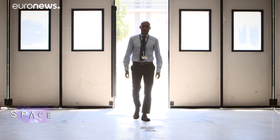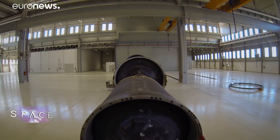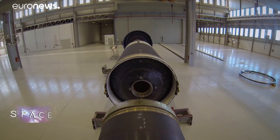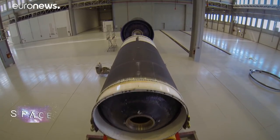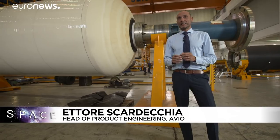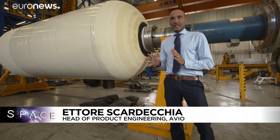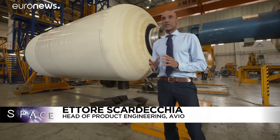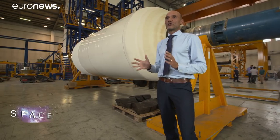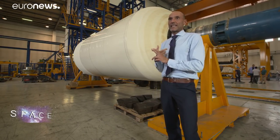This is one of the very few space rocket factories in Europe — the place where the lightweight Vega launcher was born and where the rockets of the future are being created. The casings of the first, second and third stages of the launcher are made here. These casings constitute the load-bearing structure of the motors. Here in this building we start from the raw materials: the rubber and carbon fibre comes in and the rocket casings come out, ready to be loaded with propellant.